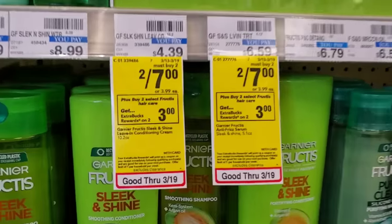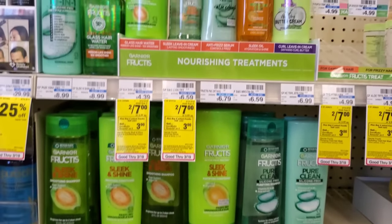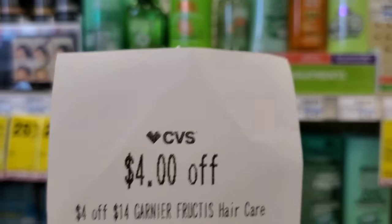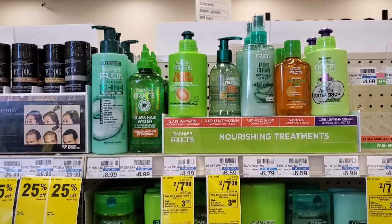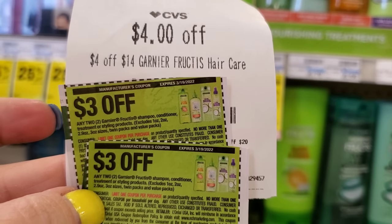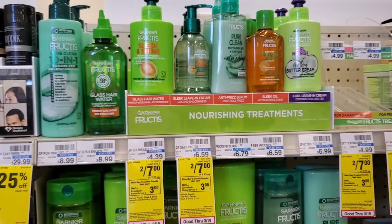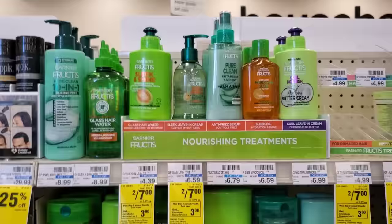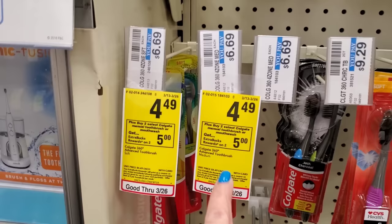The next deal is on Garnier — two for $7. When you buy two you get a $3 ExtraBuck. I'm going to get four of them for $14. I have a spend $14 get $4 off CRT, so $14 minus $4 is $10. Then two $3 off two coupons from last week: $10 minus $6 is $4, and we'll get $3 back. I'm getting four of the Garnier leave-in conditioners.